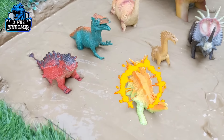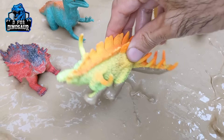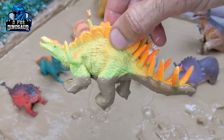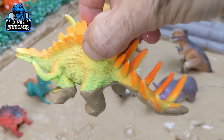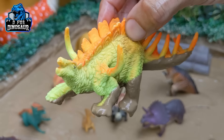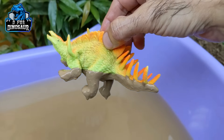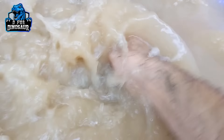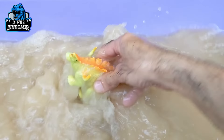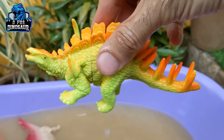Let's see what we have next — we have Canthosaurus Rex. Another spiky dinosaur like Stegosaurus, this is Canthosaurus. He has two horns on his arm. He is very dirty, so let's make him clean. Here we go, Canthosaurus Rex!